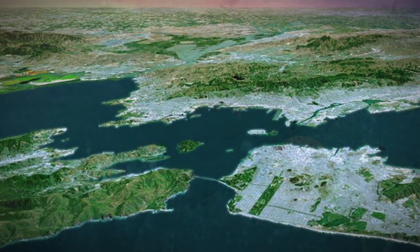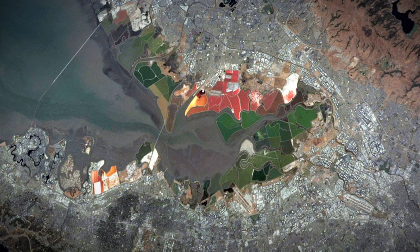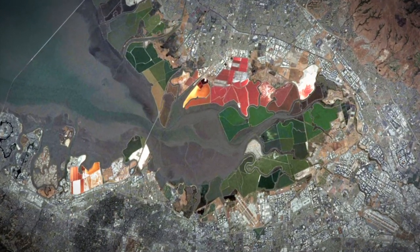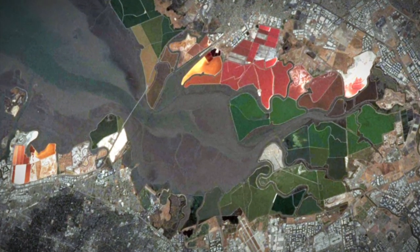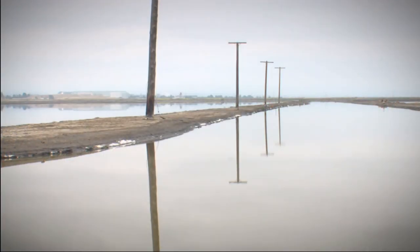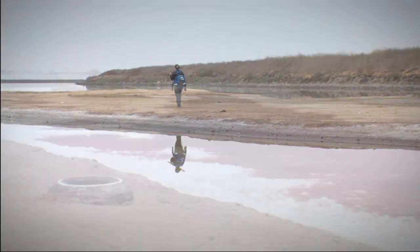San Francisco Bay is truly an urban estuary — a great body of water surrounded by over eight million people. One of the Bay's distinguishing features has been the brightly colored salt ponds in the north and particularly in the South Bay. These ponds were created in the past 150 years, their function simply to produce salt.